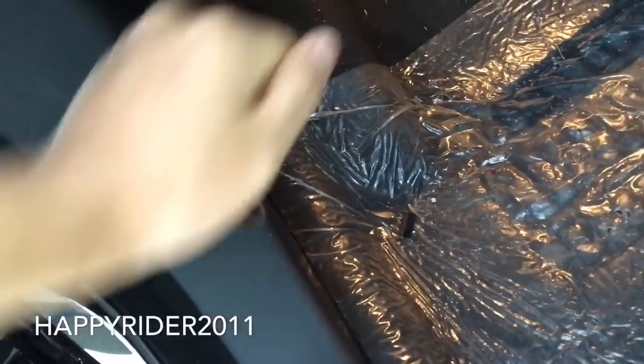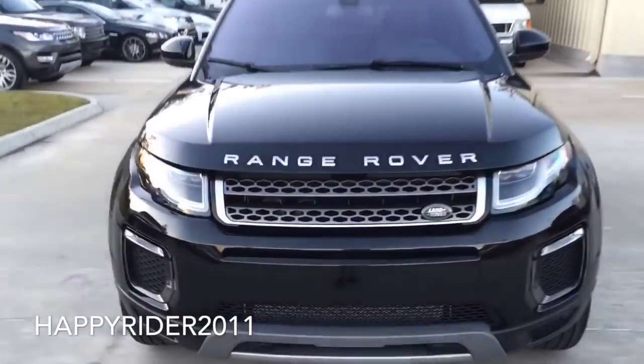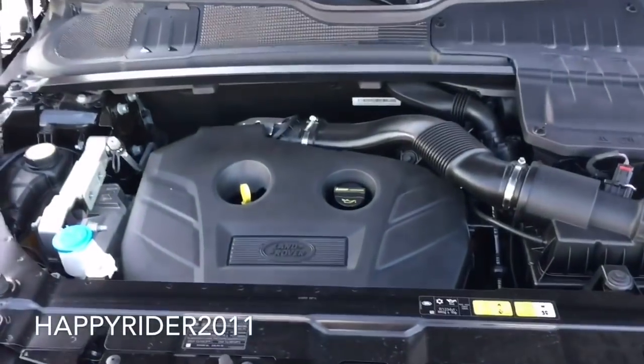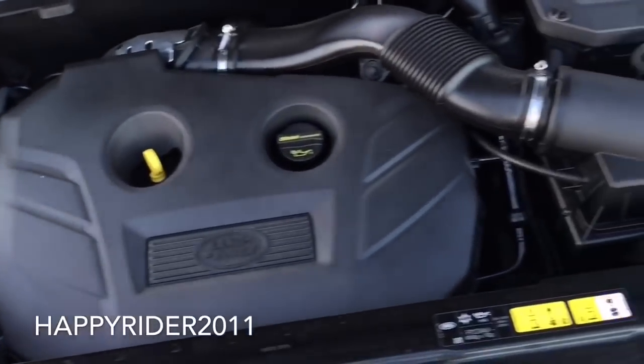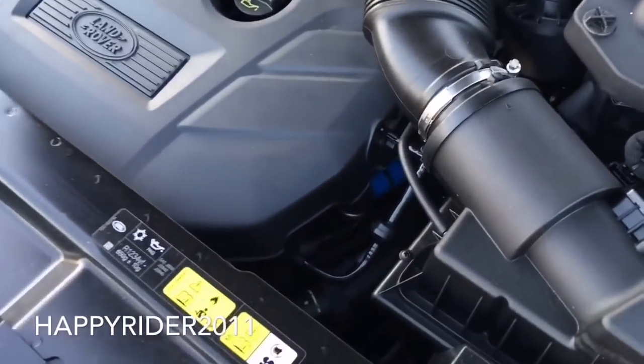To open the front hood, there's going to be a lever located down here on the driver's side — simply pull this out — and in order to open the hood fully, there's going to be another lever located in the center. Lift that up and raise the hood. The 2016 Evoque comes with a two-liter four-cylinder turbocharged engine that pushes out 240 horsepower and 250 pound-feet of torque.